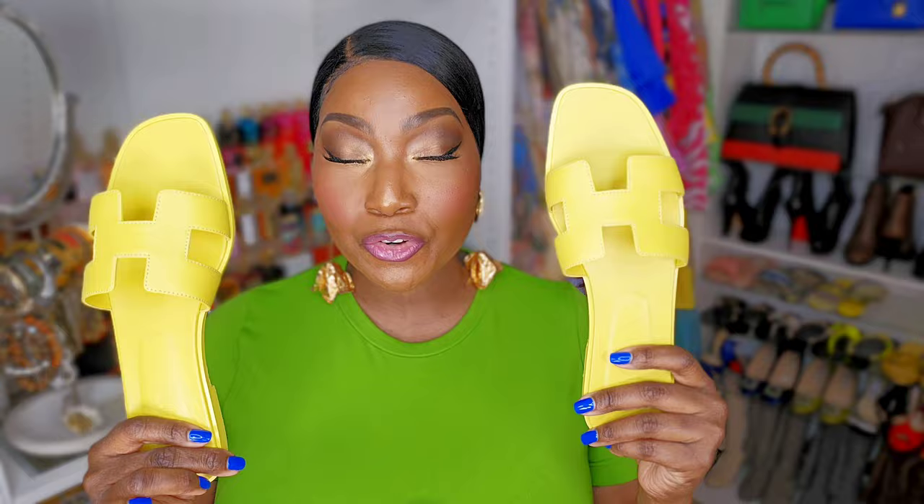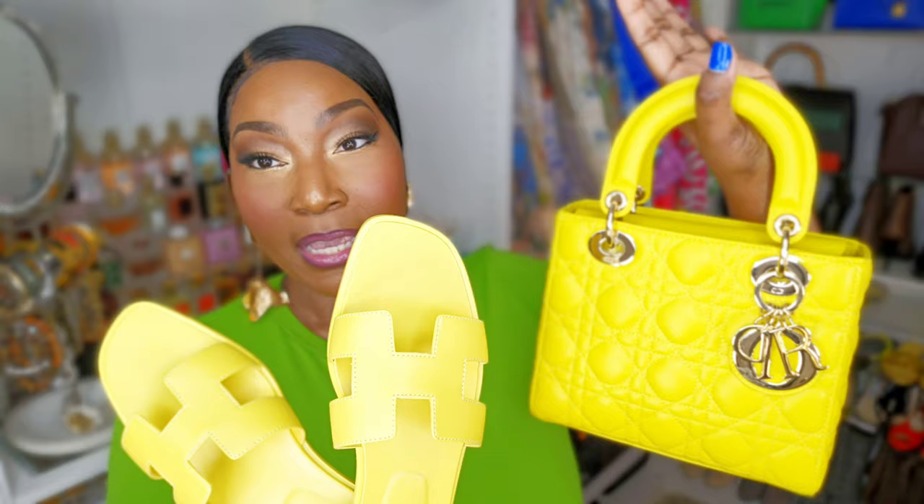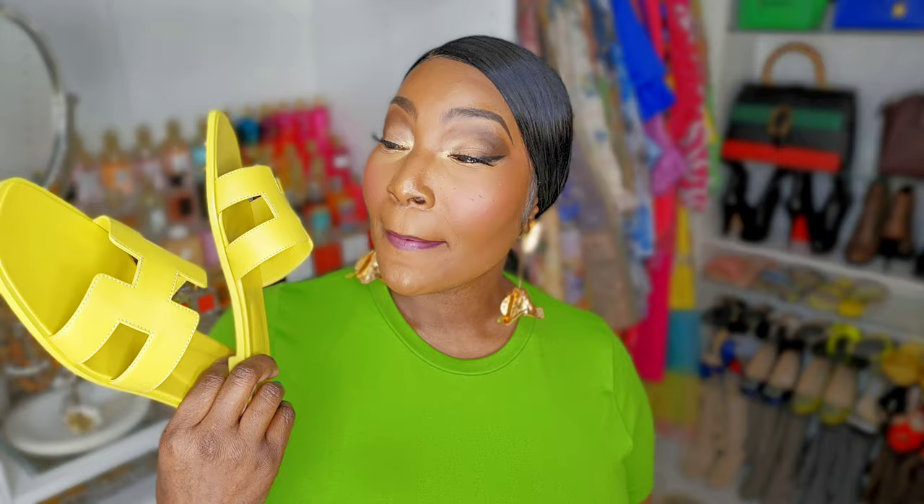There's also a pink in my size on the website, so don't be surprised if you see a pink Oran pop up. But look at this color — how gorgeous! This bright yellow is literally the exact same color as my Lady Dior yellow bag. I'm not a matchy-matchy person, but this color just spoke to me. I love yellow in spring and summer — the yellow got me. I said I was done with Orans, but then yellow came along and I had to get it.